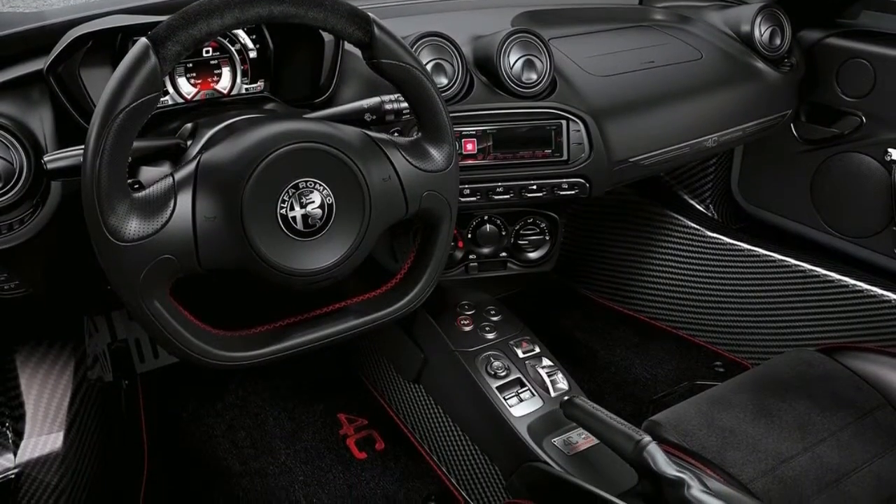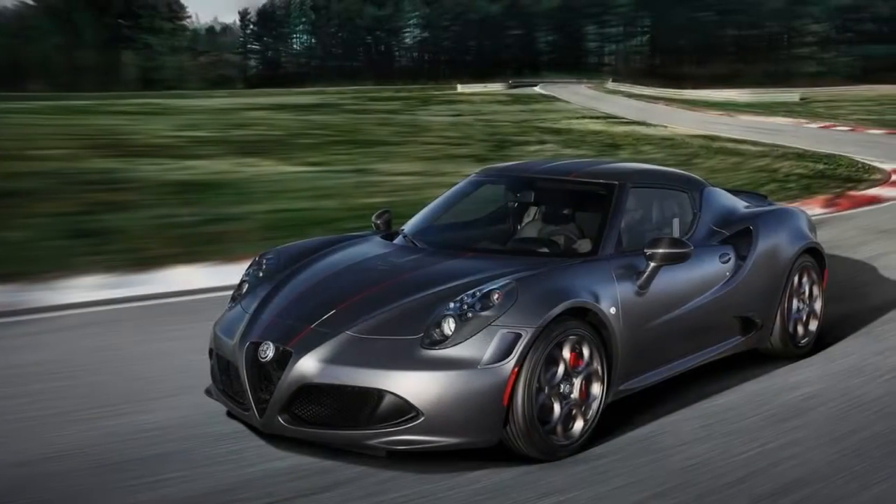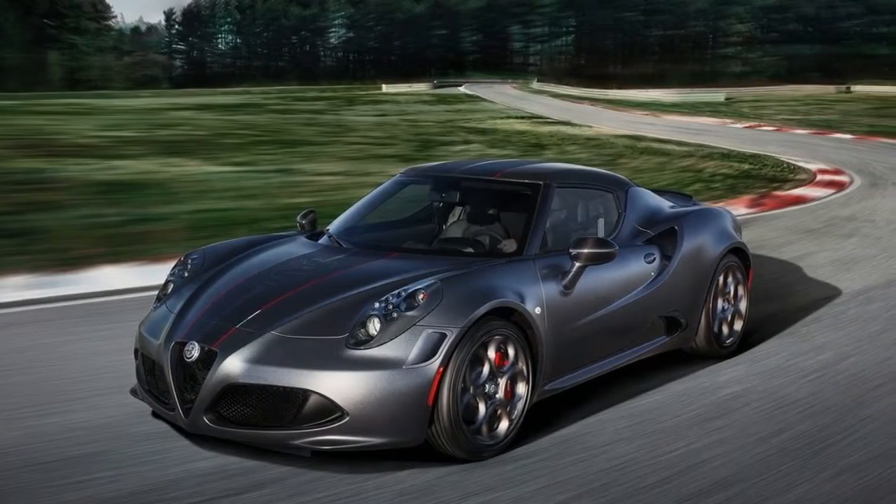The 4C Spider Italia soft top wears Misano blue paint, yellow brake calipers, and Spider Italia badging on the lower side panel.